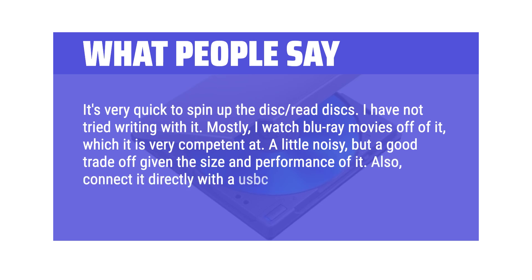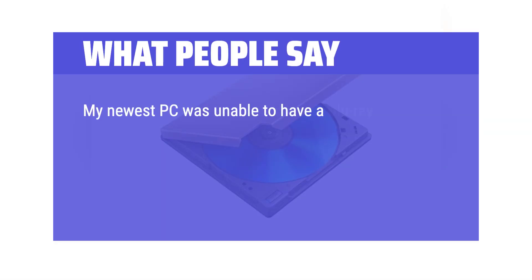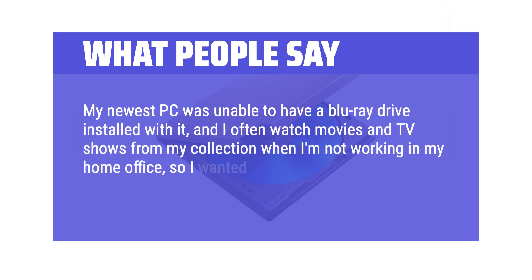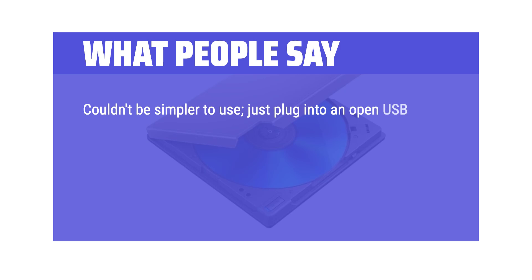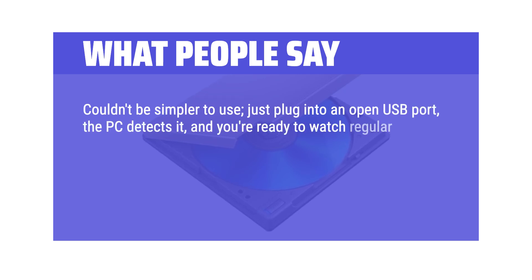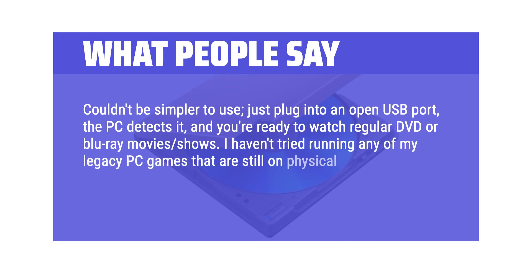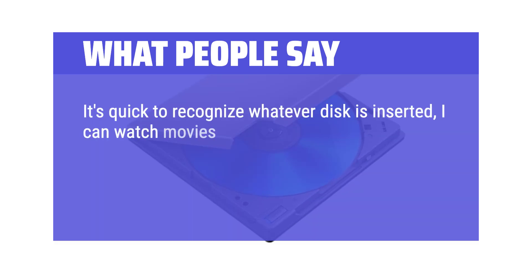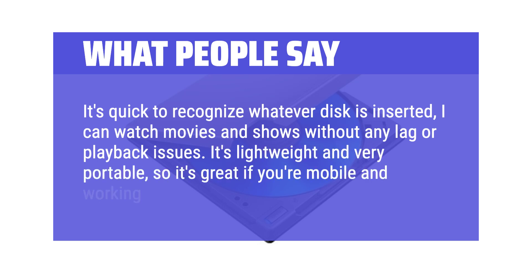Connect it directly with a USB-C cable — I wouldn't use the USB-A adapter cable included in the package, as that limits data transfer speed and power. My newest PC was unable to have a Blu-ray drive installed, and I often watch movies and TV shows from my collection in my home office, so I wanted an external drive — this one was exactly what I needed. Couldn't be simpler: just plug into an open USB port, the PC detects it, and you're ready to watch DVD or Blu-ray. It's quick to recognize whatever disc is inserted, and I can watch movies without any lag or playback issues. It's lightweight and very portable, great if you're mobile and working with a laptop.